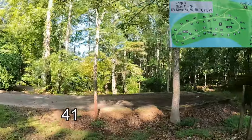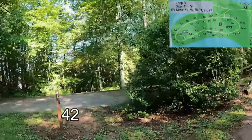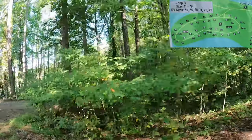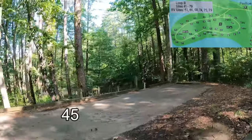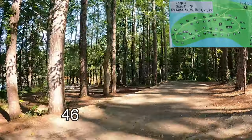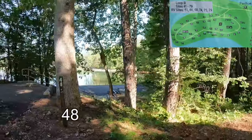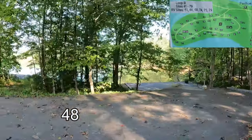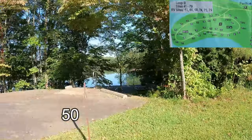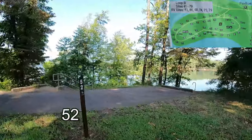Site 41 — pretty short driveway. As is 42. Number 45. Forty-six. Forty-eight, walk down to the water. Forty-four. And number 50. Fifty-two.